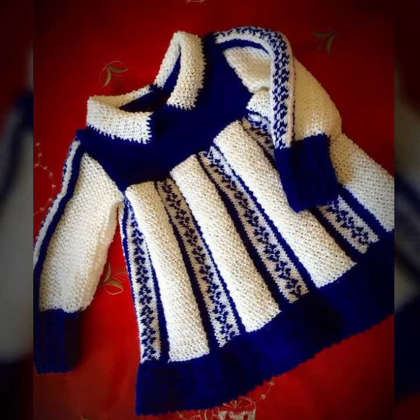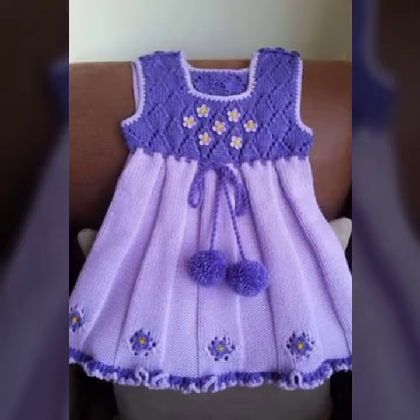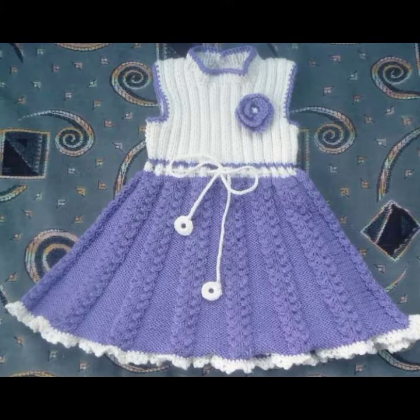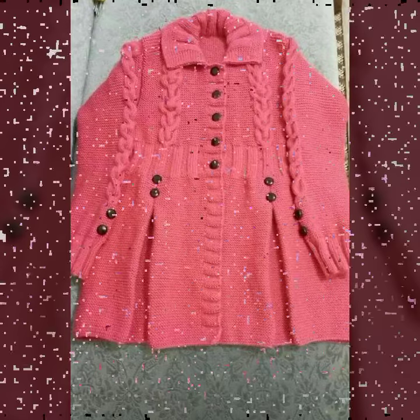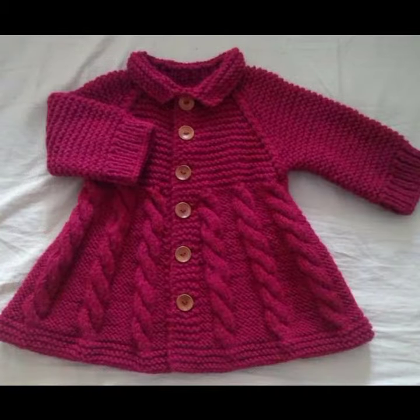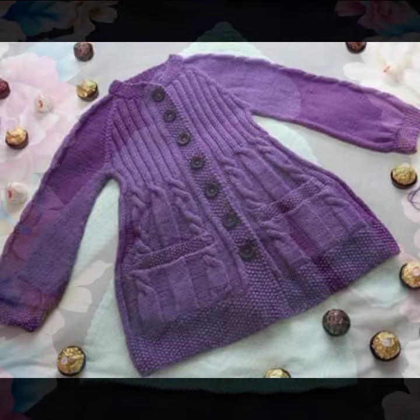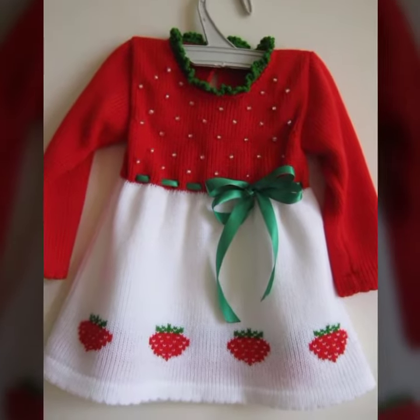Mind-blowing designs and ideas for your sweet babies you can see in this video. Every design is different, beautiful, and trendy. Highly learning ideas, highly learning patterns. Knitted patterns, easy patterns — easy to make, easy to wash. Beautiful and trendy baby crochet frog designs, baby stylish frog designs.